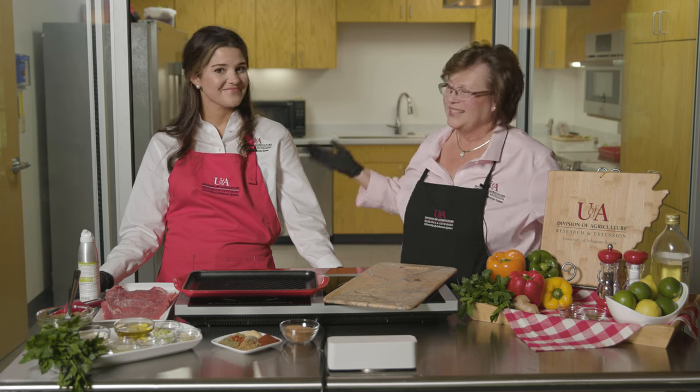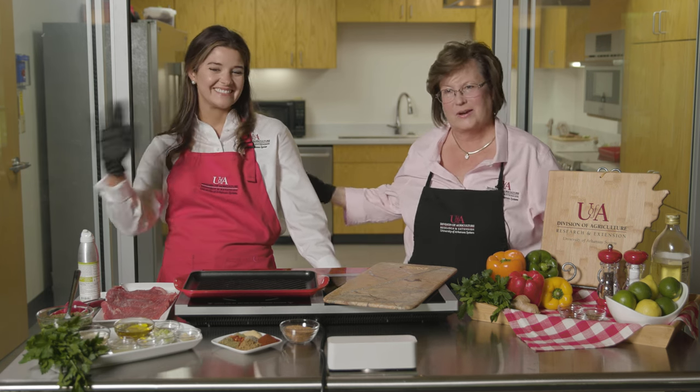I'm Leanne Bullington and I work for the University of Arkansas Division of Agriculture Research and Extension. I'm the FCS educator and I work with new agents. Jessica is one of our relatively new agents. Hello everyone, my name is Jessica Angel and I'm the Family Consumer Sciences agent in Cleveland County.